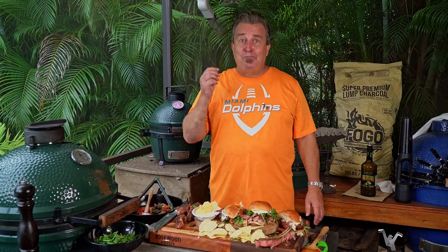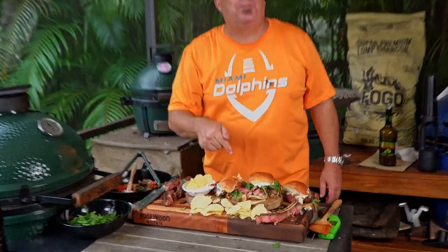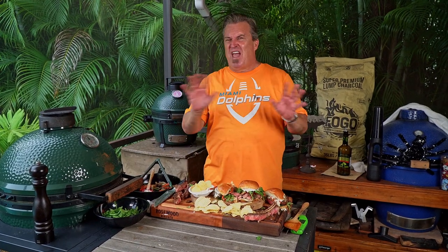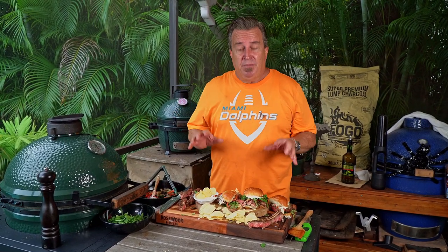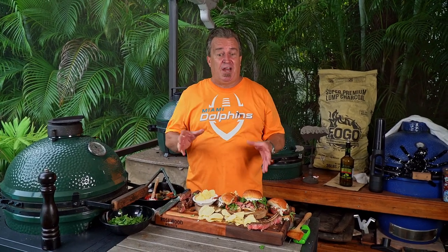Oh my goodness. I know I've said touchdown, field goal — that is a two-point conversion, extra points right there. Holy smokes, is that unbelievably good? The bitterness of the arugula, the peppers and onions, the jalapeño gives a little tiny spice, and the picante provolone — really sharp Boar's Head provolone — fantastic for this sandwich. That is a winner. You will be the envy of all your friends at the tailgate. Tailgates don't have to be hamburgers and hot dogs — this is simple to make and it's outstanding five-star tailgating.